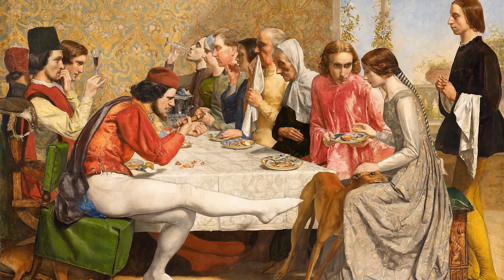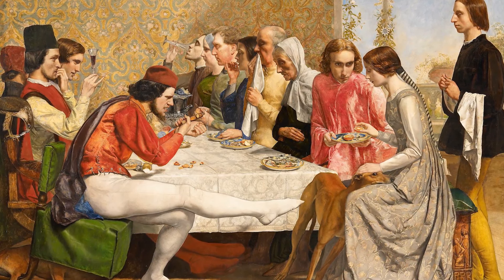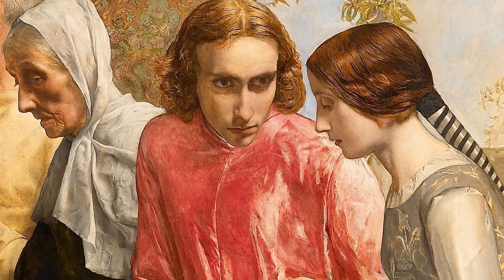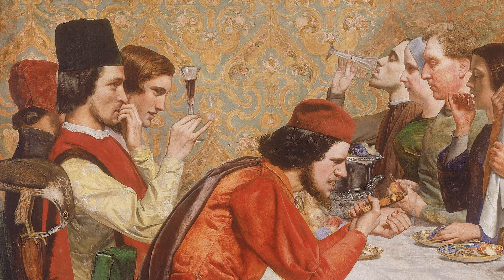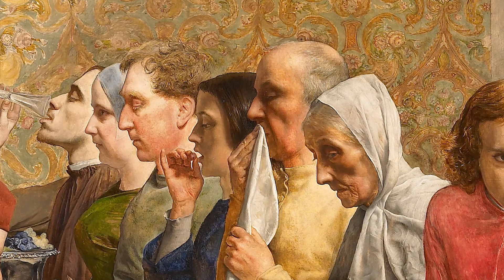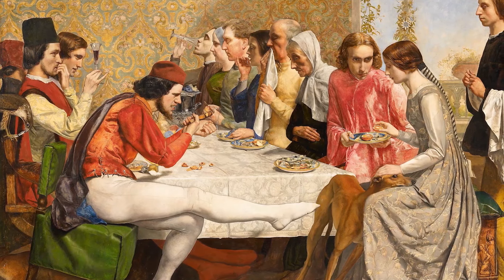The Walker Art Gallery has an amazing painting called Isabella, and it's perhaps one of the most important paintings in the collection because it was the first painting to emerge out of the Pre-Raphaelite Brotherhood. The story involves Isabella, who had wealthy Florentine brothers, and it's about her love for Lorenzo, the poor apprentice. The brothers didn't approve of the relationship and ultimately killed Lorenzo. The painting depicts them all sitting around the table before any of this has happened, but you can see the tension between the figures.